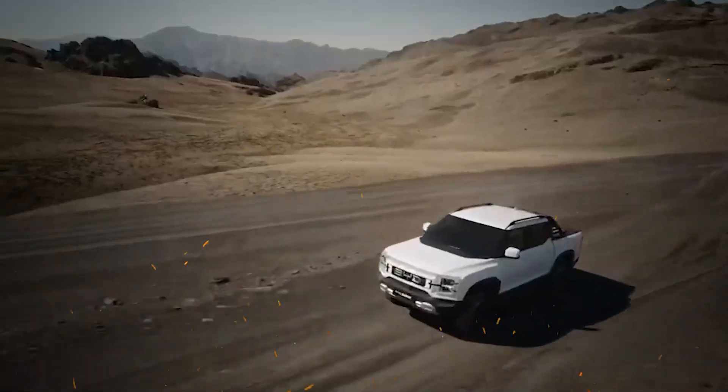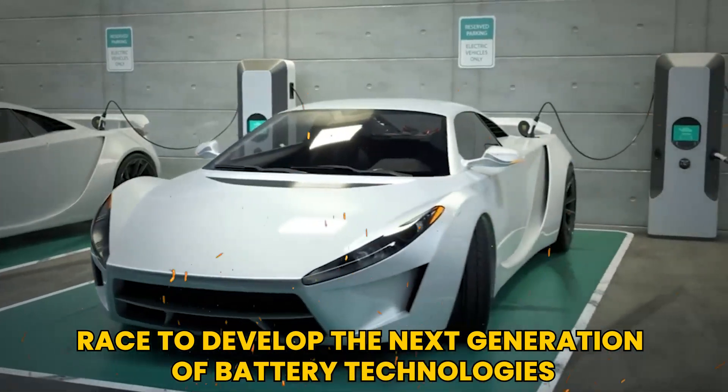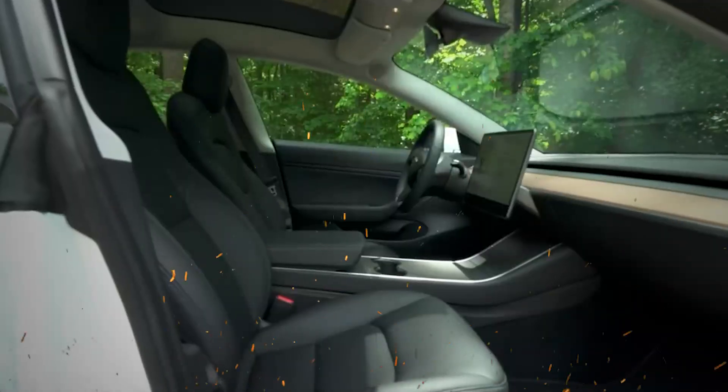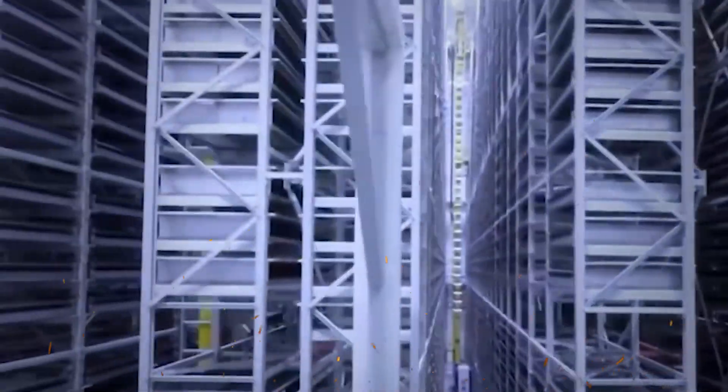Another consideration is the competition in the battery market. As various companies race to develop the next generation of battery technologies, the landscape is becoming increasingly crowded. Manufacturers must differentiate their products and demonstrate the unique benefits of their technologies to gain a competitive edge.